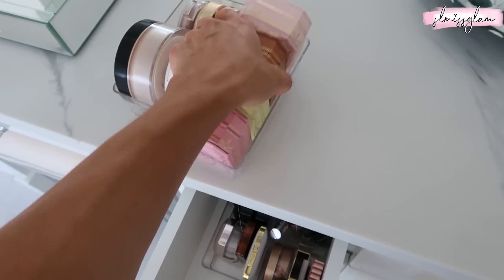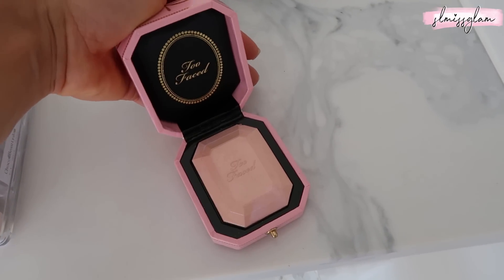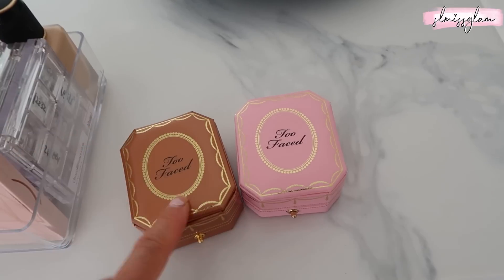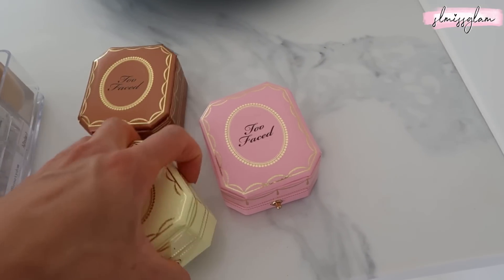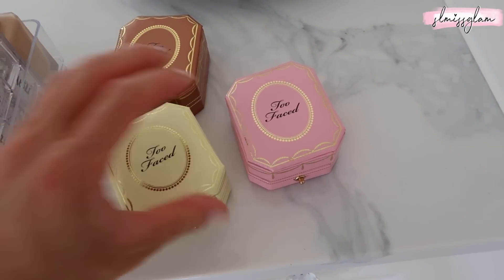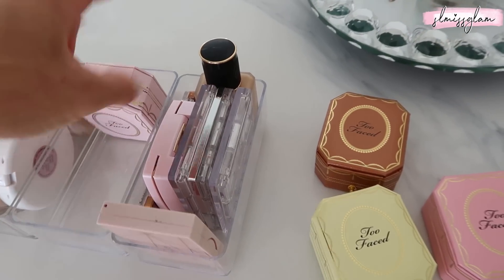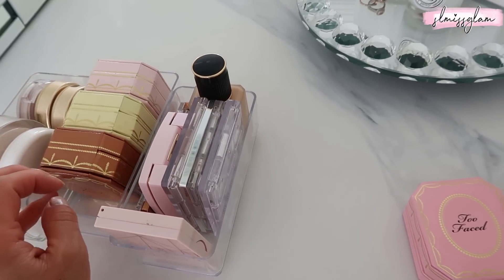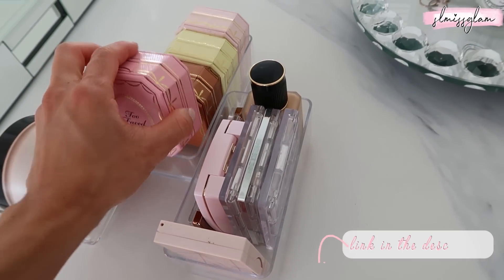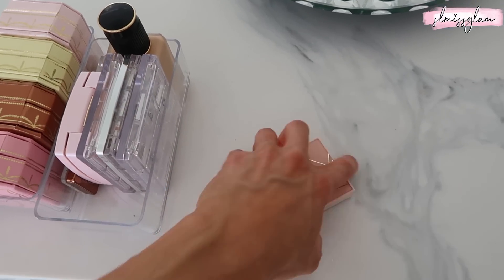We have all of the Two Faced highlighters - they're like little diamond boxes. I actually just found this one the other day, the bronzer one which I totally need to try for summer. And then the yellow one which I've worn the most. You can fit four of these in here quite nicely. I'll leave a link on these containers and some others I'd recommend if you have a larger space. And then right here my favorite blush duo by Jouet - I bought it randomly at Sephora and fell in love with it. I've been wearing them together every single day, it's called the Rose Gold Blush Duo.